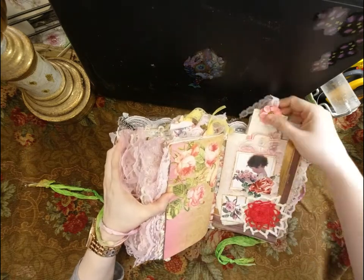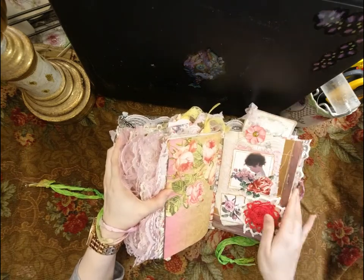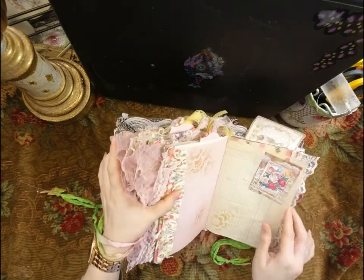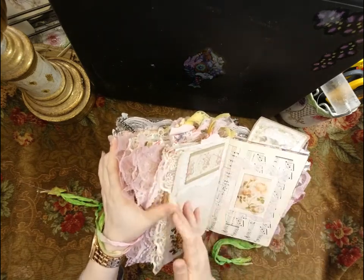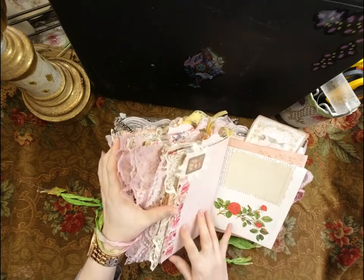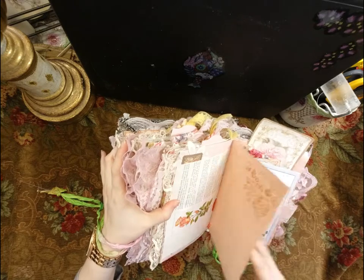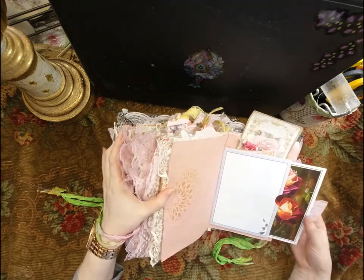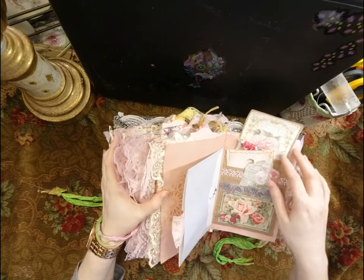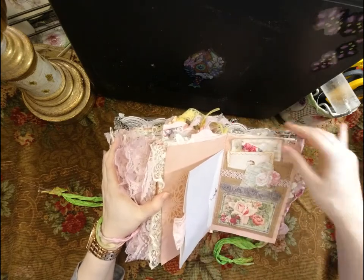Here's the last one — a little girl, and the image is 'Love is Like a Rose.' Another journaling card with places to write inside. A little pocket with lots of goodies in there. Tags and images throughout.